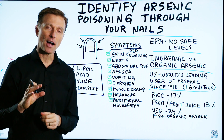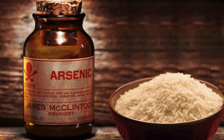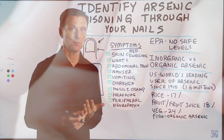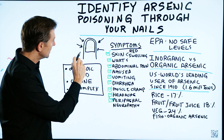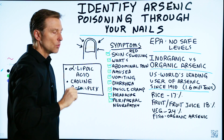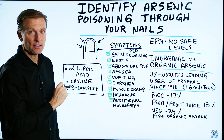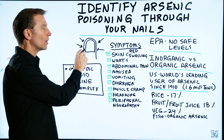Did you realize that you can identify arsenic poisoning through your nails? Arsenic, which is a very potent carcinogen, has affinity for keratin, which happens to be in your nails. So the presentation would be this transverse or horizontal whiteness or a band across your nails. Now realize that that's just one indicator, and unless you actually get tested, you're not going to know for sure, but this is definitely one symptom.